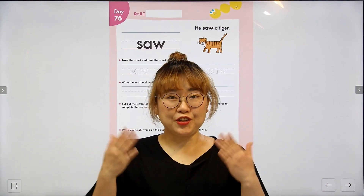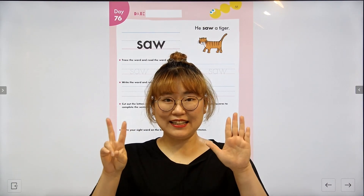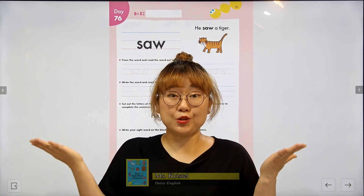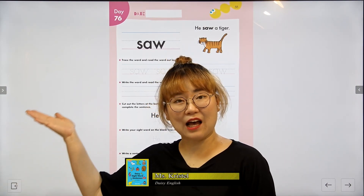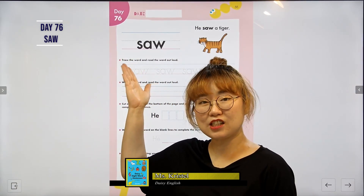Hello everyone! Today we'll learn Day 76. Are you ready? Alright, what is the word for today? Let's have a look. The word is saw. Saw.